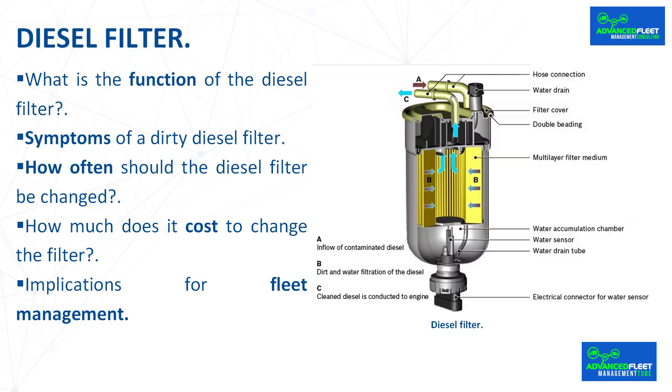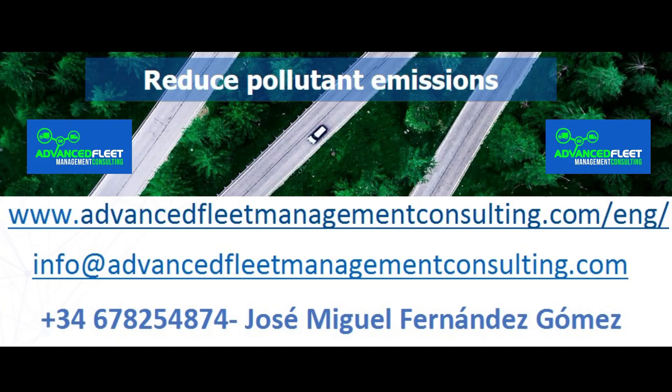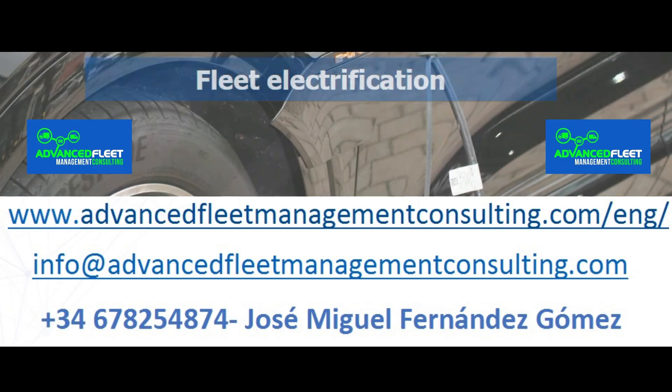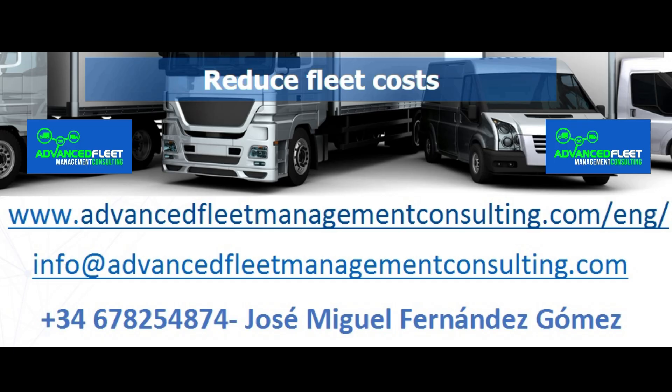There are brands of spare parts that specialize in all types of engine filters — diesel, air, and others. Learn about our fleet management consulting and training services. Reduce costs and optimize fleet management activities. We electrify your fleet of vehicles.